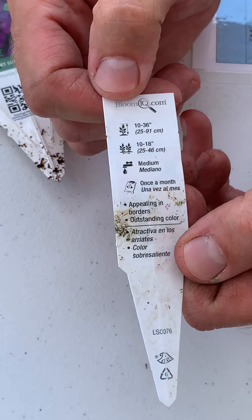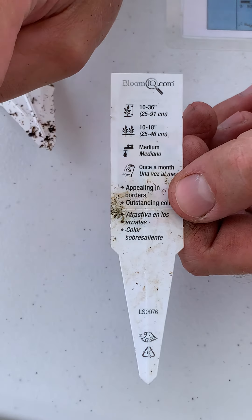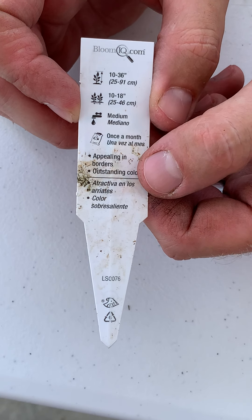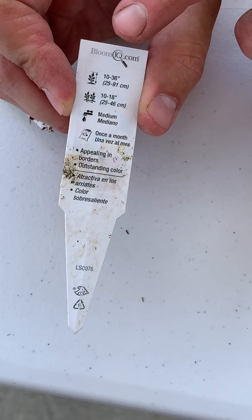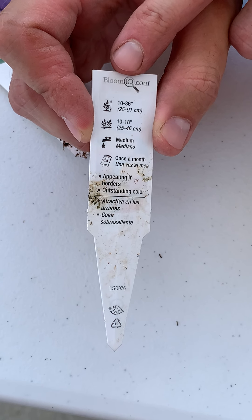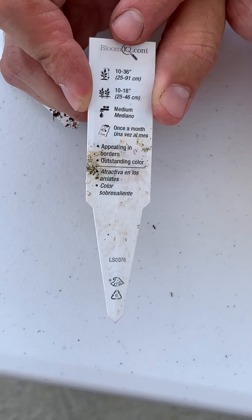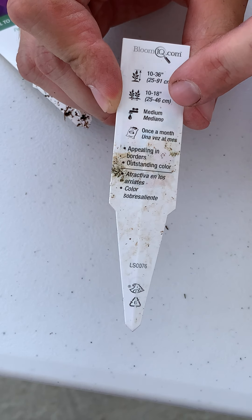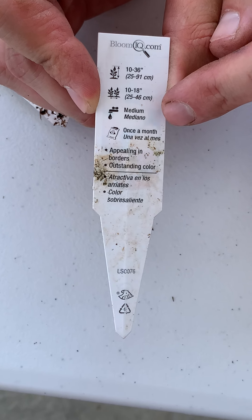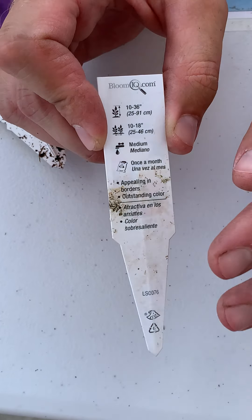The things you want to look for most on any plant tag are how much light it requires, what size it grows to be, and how much water it needs. Everything else — fertilizing and pruning — can come into play later. These tags will usually tell you in inches how big or wide the plant is going to become. In this case, the height can be anywhere from 10 to 36 inches — since every 12 inches is a foot, that's up to about three feet. Width is only 16 inches, so it's much more upright than bushy. When it comes to watering, it only needs medium, and if you fertilize, this one only needs it once a month.